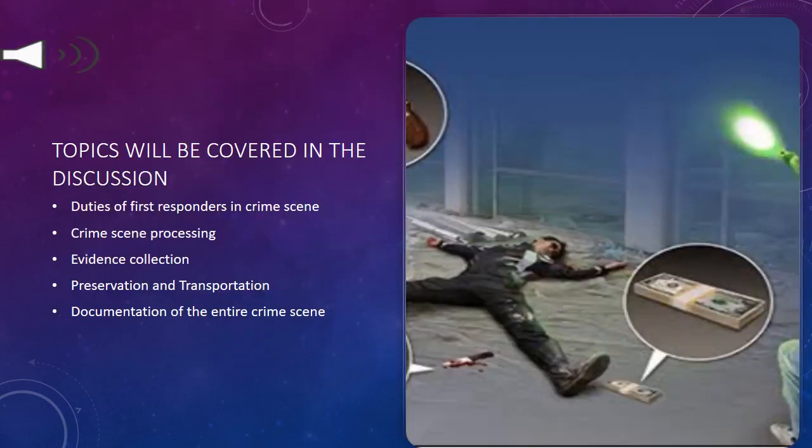Topics to be covered in this discussion: first, duties of first responders in a crime scene; second, crime scene processing; third, evidence collection; fourth, preservation and transportation; and fifth, documentation of the entire crime scene.